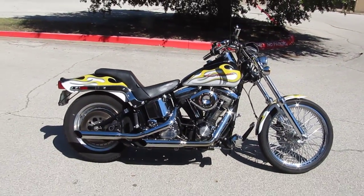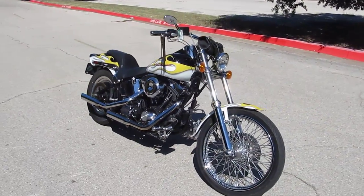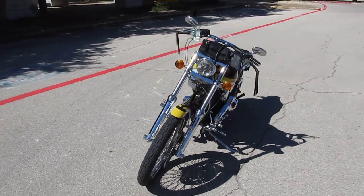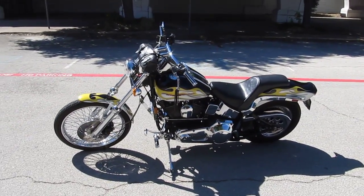If you'd like to know more about this bike, call our sales team toll free at 888-400-1151. You can go online and see our complete inventory at cleanharleys.com. We sell and ship bikes all over the world, and we'd love to sell and ship this one to you.